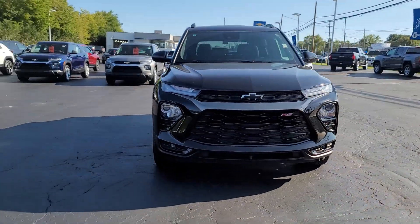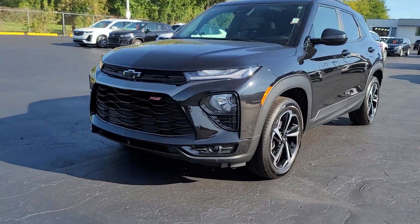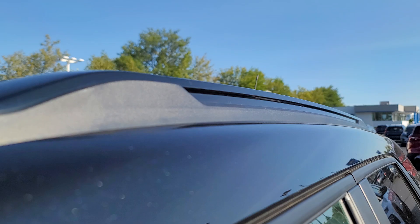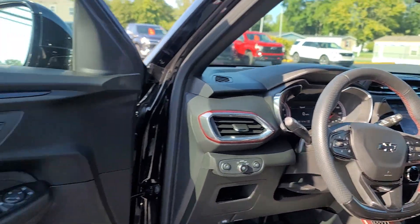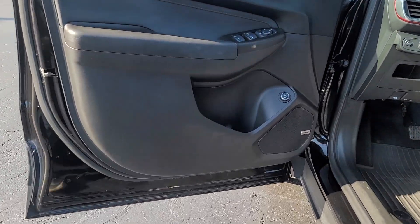Picture yourself in the 2023 Chevrolet Trailblazer. With less than 15,000 miles on the odometer, this vehicle stands out from the rest. Take a closer look at this versatile Chevrolet Trailblazer, the small SUV that's big on convenience, comfort, and modern style.